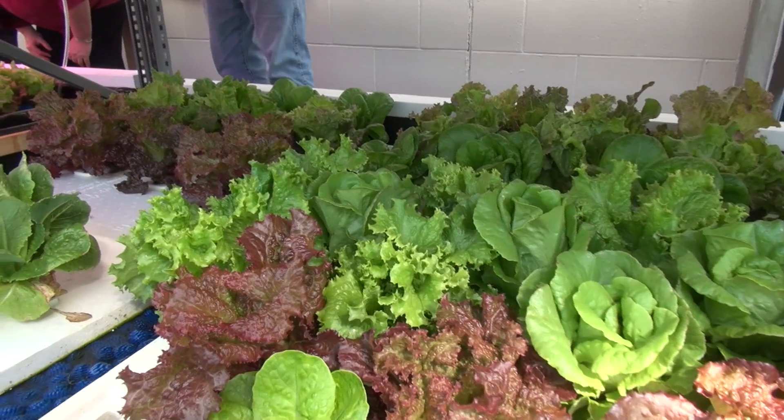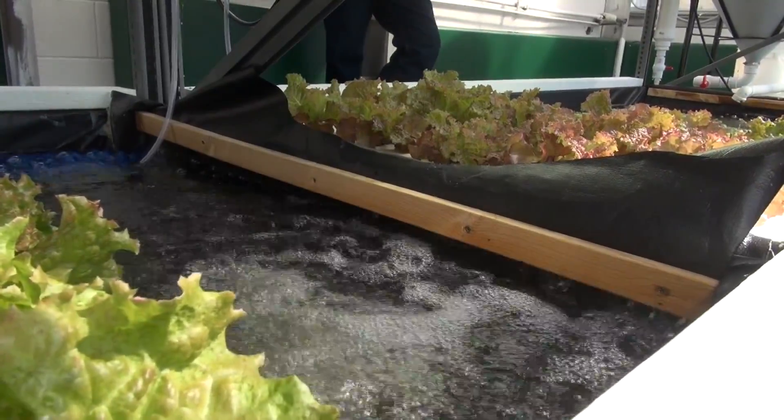How it's eco-friendly is that you use an organic method of growing fruits and vegetables and you reuse the water. With aquaculture and hydroponics both, they waste a lot of water, so with this method you get to utilize that water and not waste it.